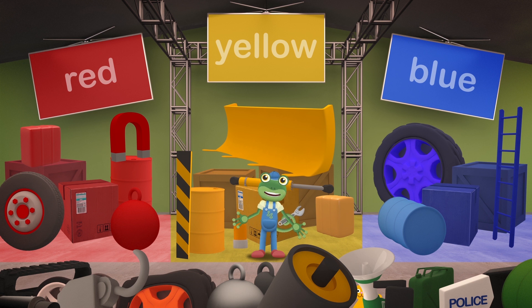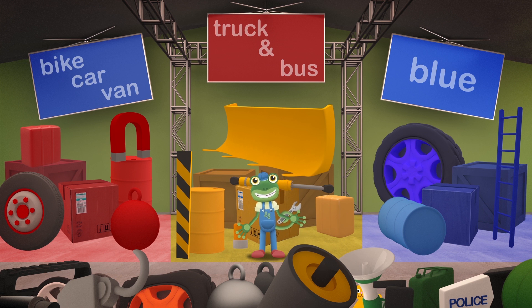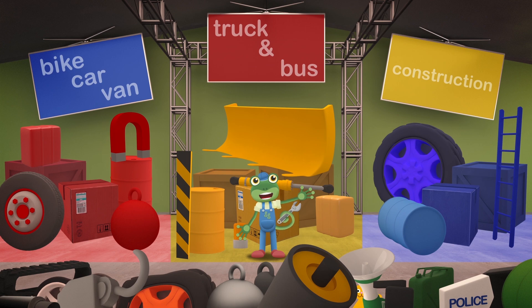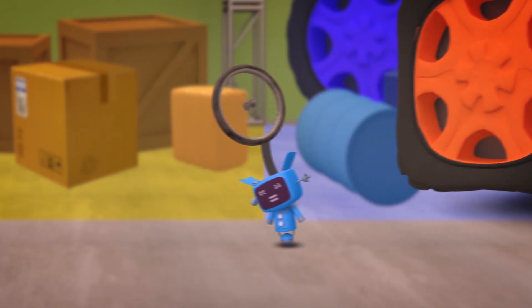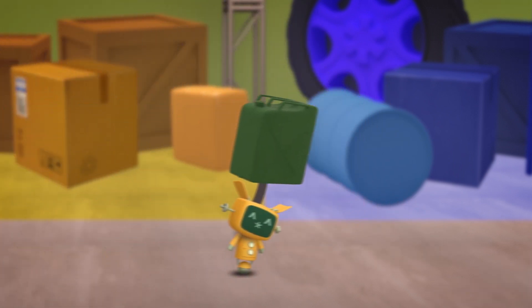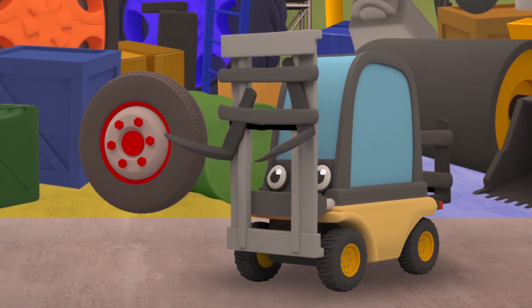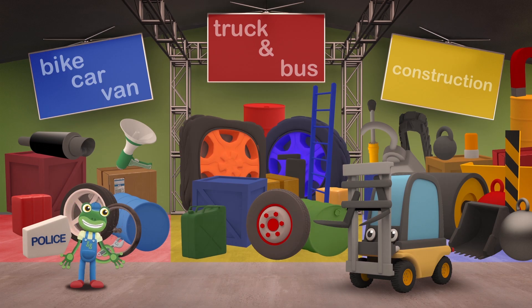Let's try sorting by vehicle! So, bike, car and van parts on the left, truck and bus parts in the middle, and construction vehicle parts on the right! Perfect - a place for everything, and everything in its place! Very tidy! Oh no, Florence - what's the matter? Is something wrong? Your lifting forks look damaged! The mechanicals will get you some replacement forks - at least we know where to find them, now that the store is tidy! You're a construction vehicle, so your parts will be over on the right!